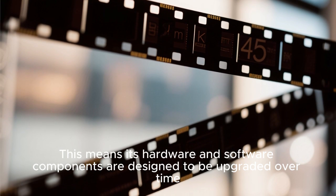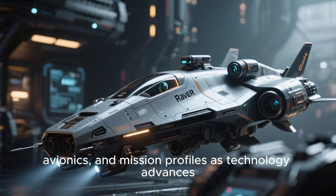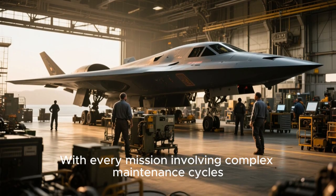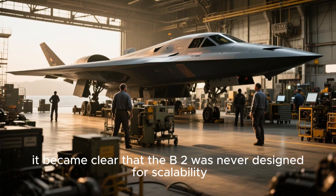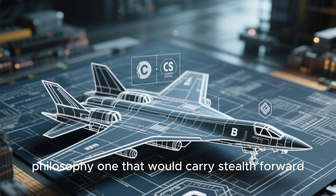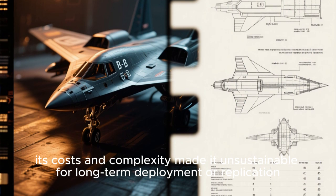The B-21's hardware and software components are designed to be upgraded over time. Rather than being locked into a fixed configuration, the radar can evolve with new sensors, avionics, and mission profiles as technology advances, making it far more adaptable and cost-efficient over its lifespan. With every mission involving complex maintenance cycles, infrastructure support, and limited flight availability, it became clear that the B-2 was never designed for scalability. This financial challenge led directly to a new design philosophy — one that would carry stealth forward without the burden of extreme upkeep.